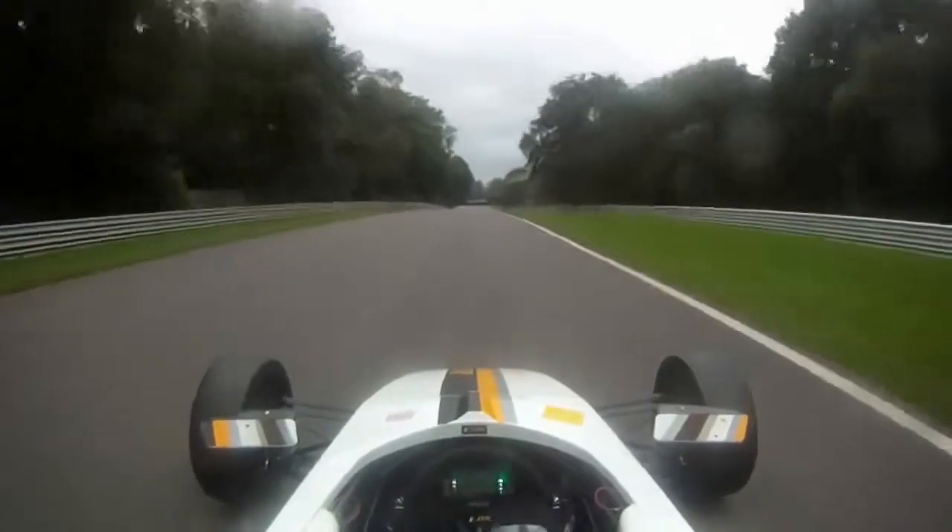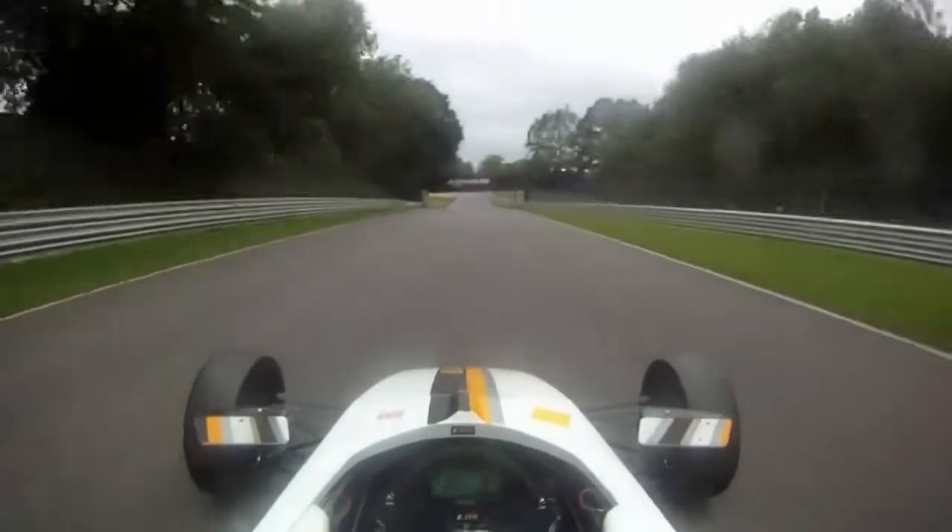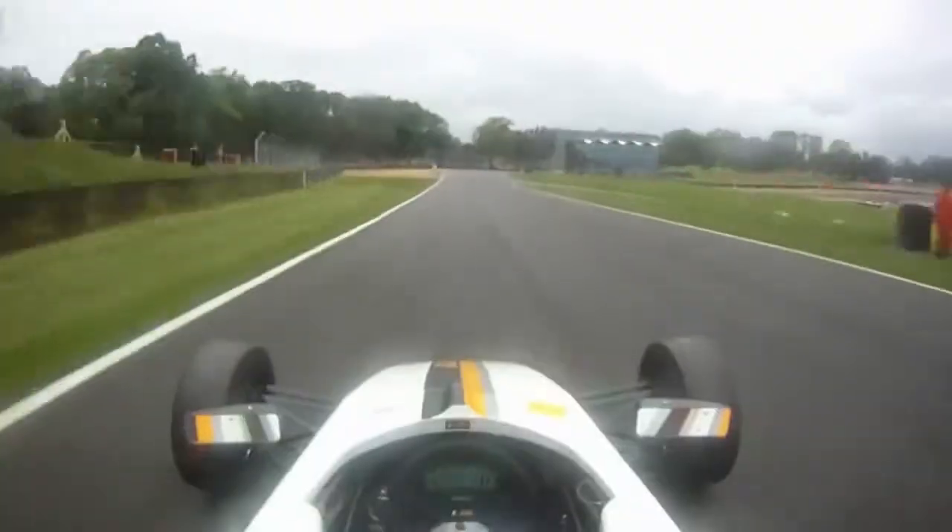This is the last corner, Clearways, and you're in 5th gear going down to 4th, carrying as much speed as possible at the apex and also having a good exit towards the straight.